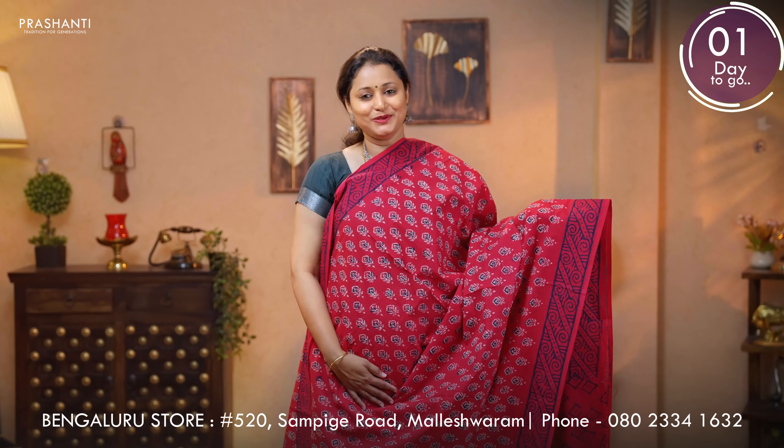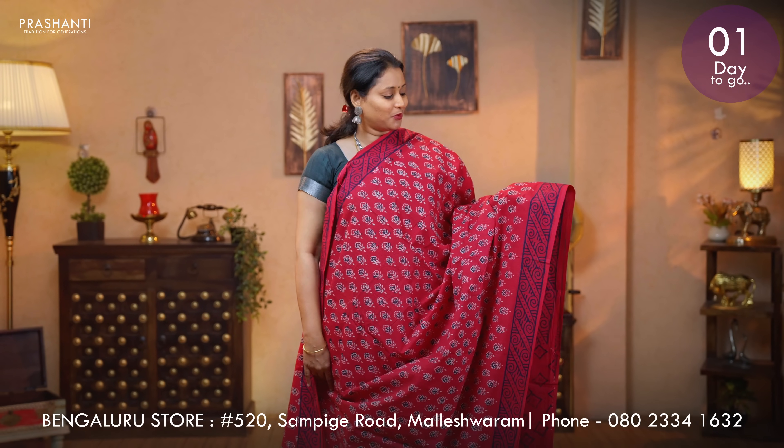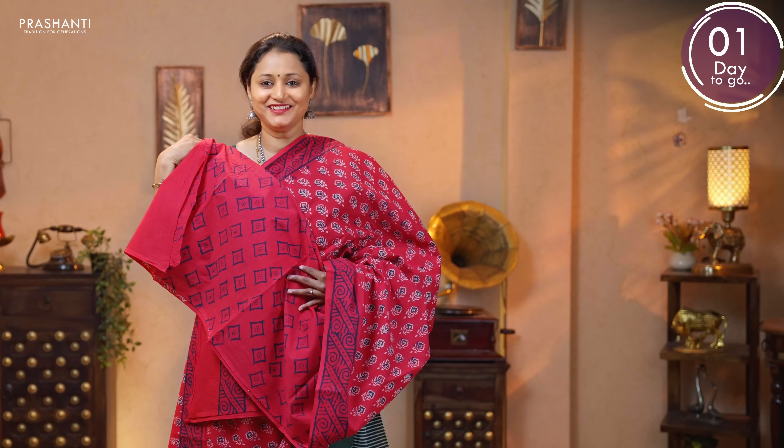Red with navy blue — the last one for today. A very pretty saree with floral block prints running throughout the body. Printed borders on either sides. Block printed pallu. And a printed blouse. Priced at 895.